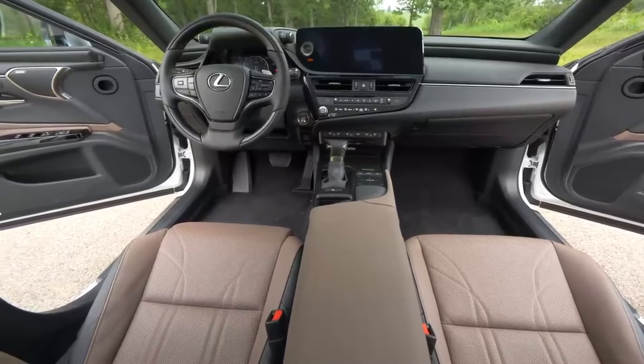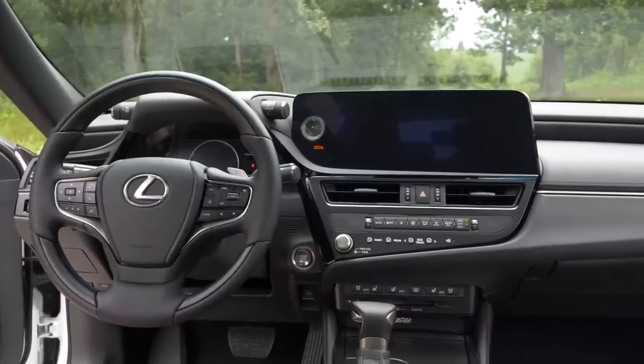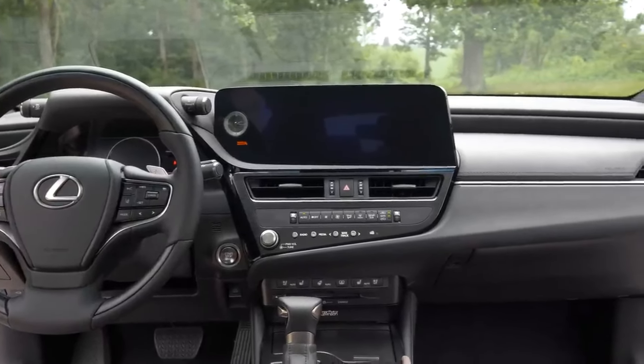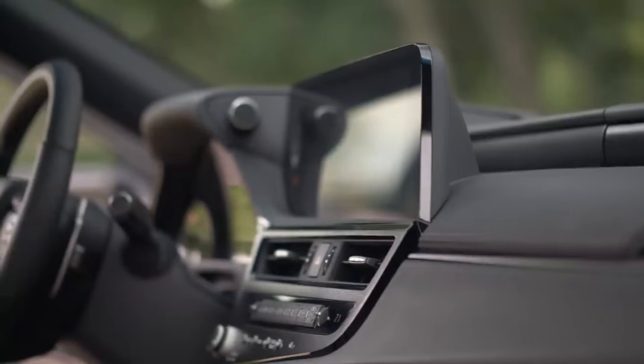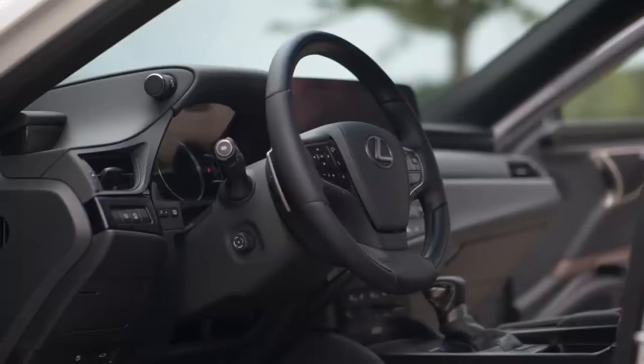The interior of the ES350 is equally impressive, featuring a stylish asymmetrical design, premium materials, and a tiered dashboard. The new special edition package offers white, circuit red, and black interior color schemes, adding a touch of luxury to the already sophisticated cabin.